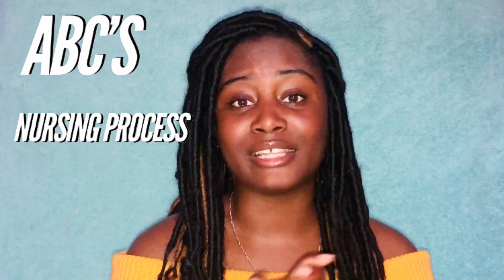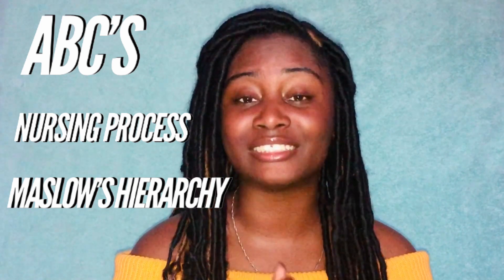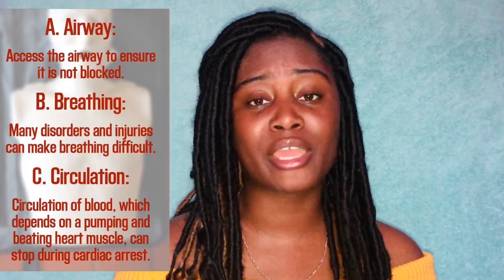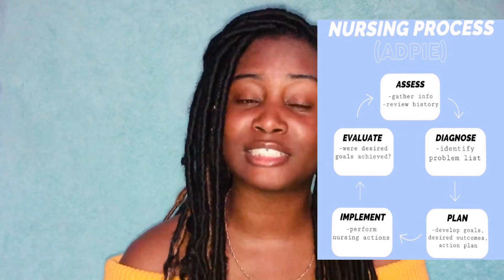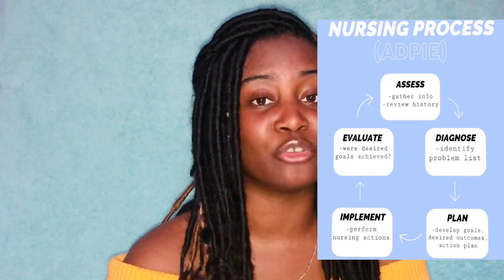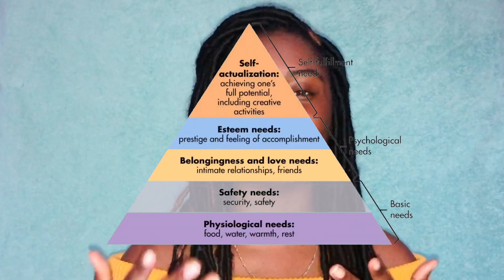Since we're talking about prioritization questions, the thing that helped me was to think about it in ABCs, then the nursing process, and if that's not helpful, then Maslow's hierarchy of needs. ABCs are airway, breathing, and circulation. The nursing process is ADPIE — assessment, diagnosis, planning, implementation, and evaluation. Maslow's hierarchy of needs is the triangle pyramid that shows basic human needs on the bottom going up to self-actualization.